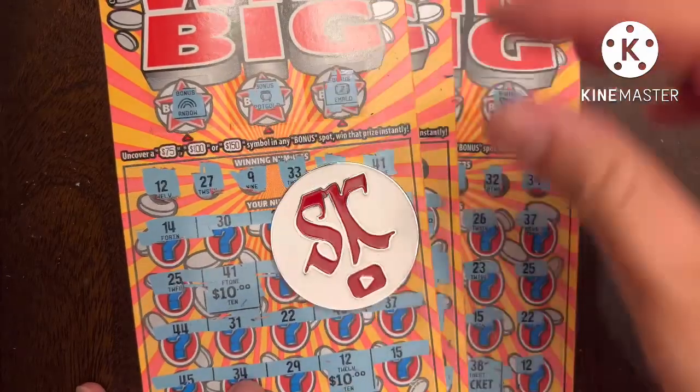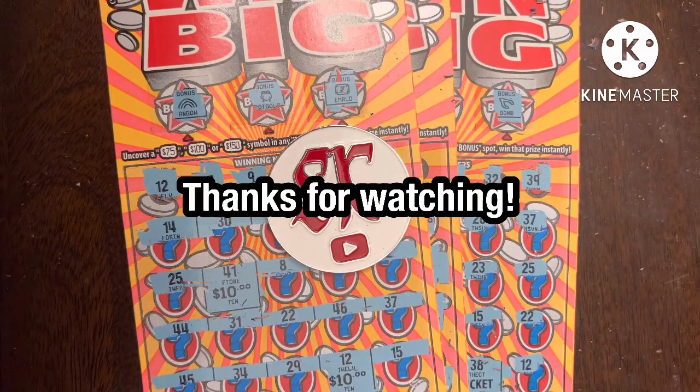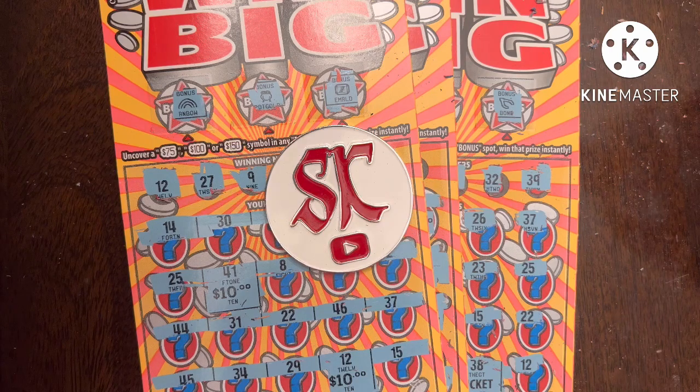Hopefully you enjoyed this session — I definitely enjoyed scratching it. If you did, please hit that like button, leave a comment below, and subscribe to the channel if you haven't already. I'd love to have you join the Trying to Win the Lotto family. Because of today, I have a profit series — that is amazing. Thanks to all of you for watching. I hope everyone's doing well. Please stay safe, take care, and have a good one. Bye bye!